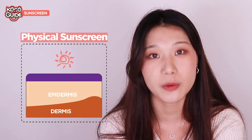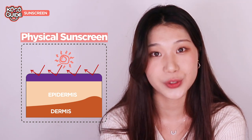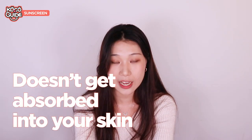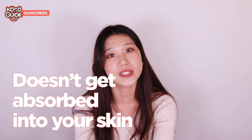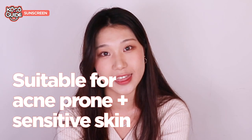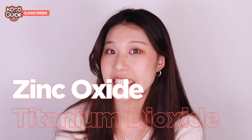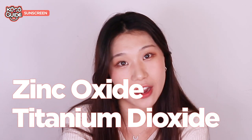Let's start off with physical sunscreens. Physical sunscreens form a layer on top of your skin and therefore reflect the UV rays, so the UV rays don't get to penetrate through your skin at all. The sunscreen itself doesn't get absorbed into your skin either, causing less irritation, which makes it more suitable for acne-prone skin, safe for sensitive skin, as well as kids. When looking for a physical sunscreen, if you see zinc oxide or titanium dioxide in the ingredients, that's what makes it a physical sunscreen.